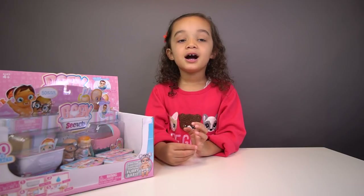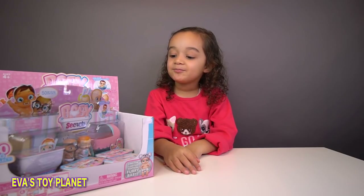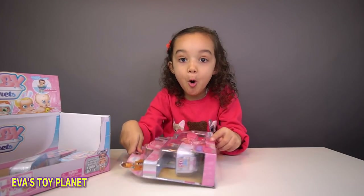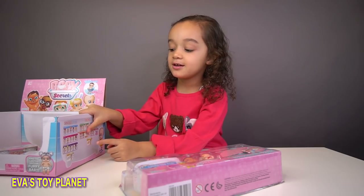Hi guys, today I'm going to open some baby secrets, are you ready? I'm ready Eva, shall we have a look at the baby secrets? We got some cold water and is there a boy or a girl? We get to write in our boy or a girl, we can write them on here however we want.